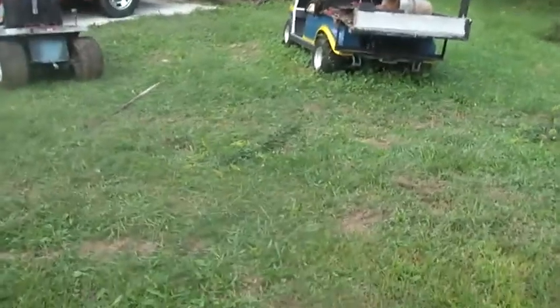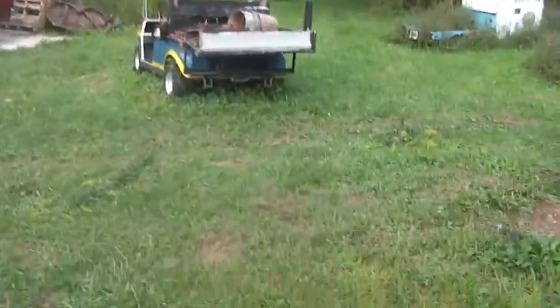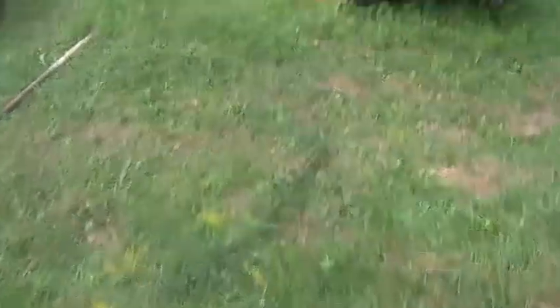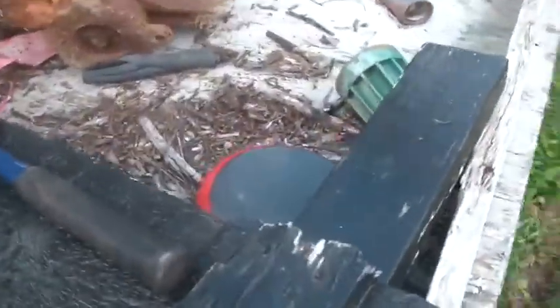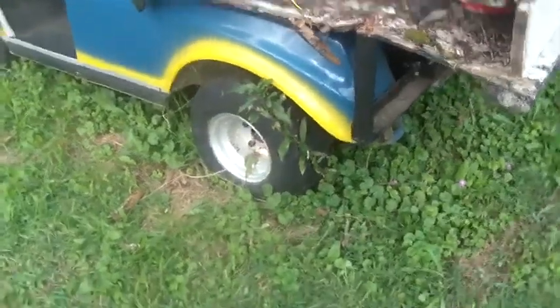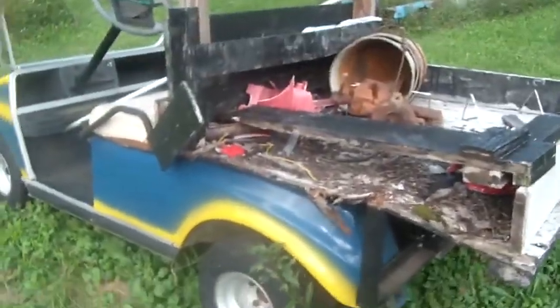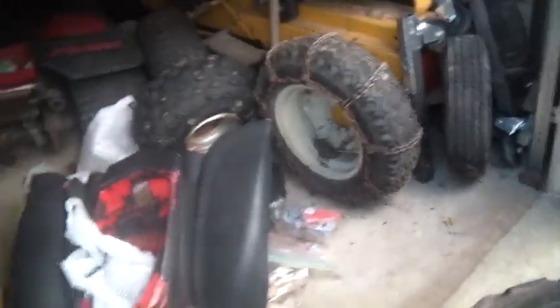I gotta move that golf cart — it's been in the way so many times I'm just gonna crunch into it and end up screwing it up good. You can see I already tapped it with the bucket on the backhoe and tore this thing off it. This bed needs to be redone. What I'd really like is for it to have a strong heavy metal flatbed with a really nice big strong flatbed steel, with a big vice bolted to it — that would make it very handy.